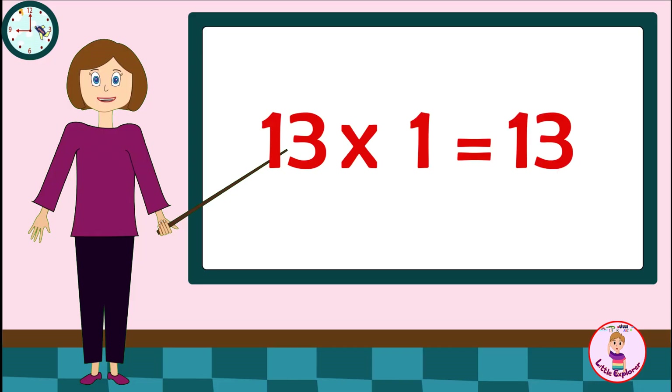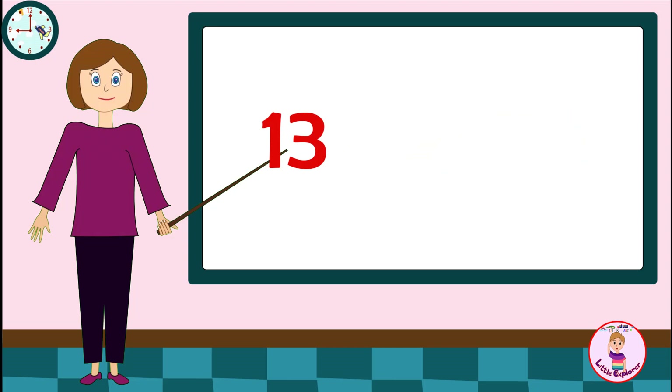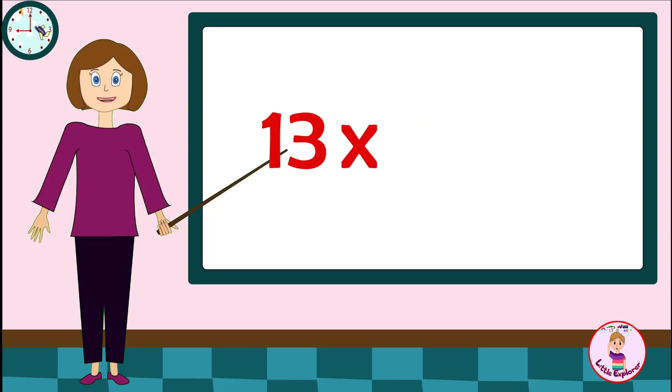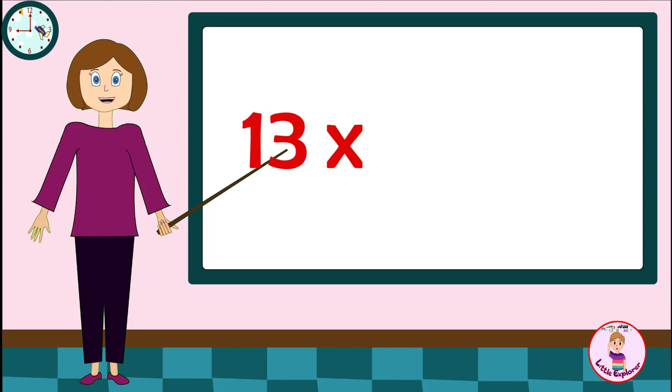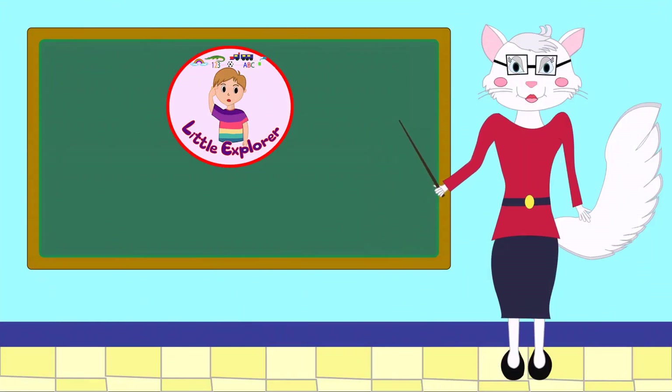Thirteen Ones are Thirteen. Thirteen Twos are Twenty-Six. Thirteen Threes are Thirty-Nine. Thirteen Fours are Fifty-Two. Thirteen Fives are Sixty-Five. Thirteen Sixes are Seventy-Eight. Thirteen Sevens are Ninety-One. Thirteen Eights are Hundred-And-Four. Thirteen Nines are Hundred-And-Seventeen. Thirteen Tens are Hundred-And-Thirty. If you want to learn and explore more, please like and subscribe and hit the bell icon to get new video updates.